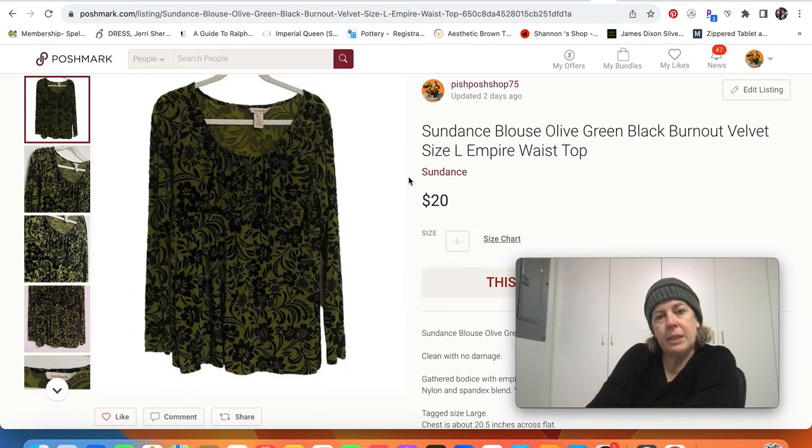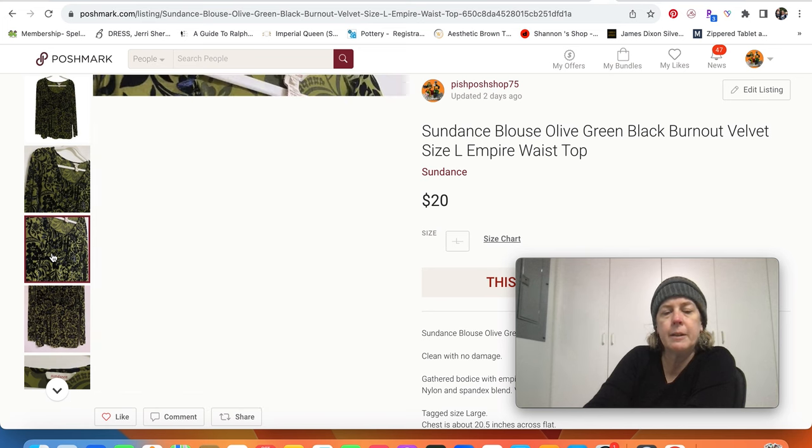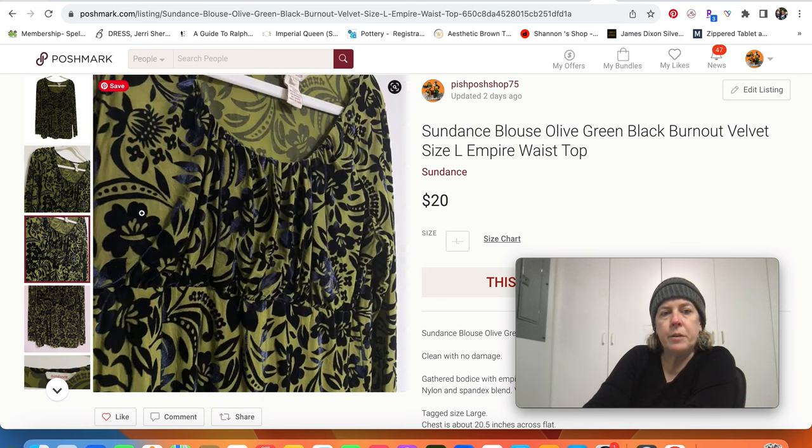Sundance — I think we talked about this brand last week. My two Sundance pieces sold fairly close together. This is the newest one I had listed so it didn't take that long, but it only sold for $20. It was kind of cool — it was a burnout velvet where the velvet part is raised and then there's the flatter part underneath.